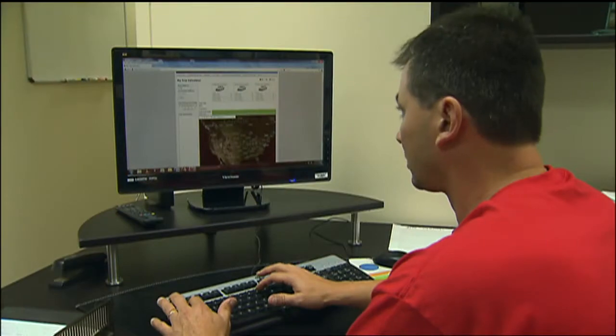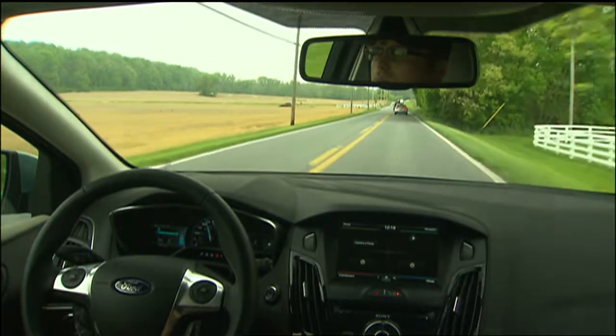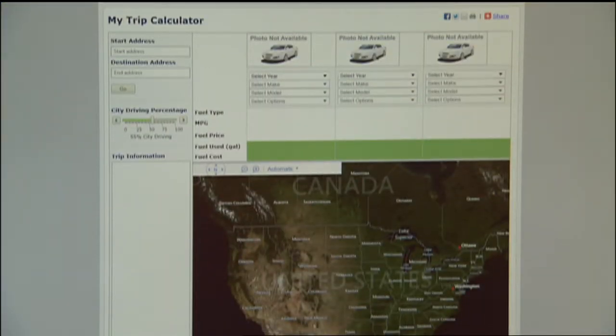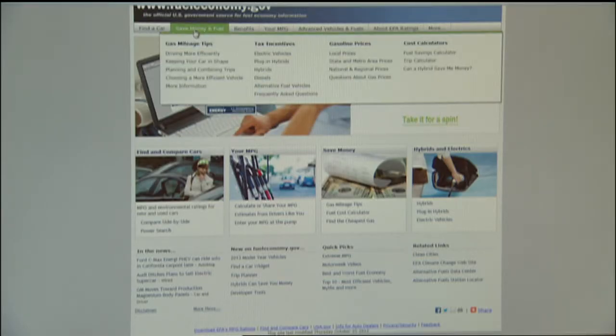If you have plans for a year-end road trip, it probably won't include towing space equipment, but it will most certainly involve a trip to the gas station. And thanks to the government's Fuel Economy website, motorists can get a better idea of how much gas they'll use and what it will cost when planning their trip. A new trip calculator takes all the guesswork out of your journey with its easy-to-use format for fuel economy information.